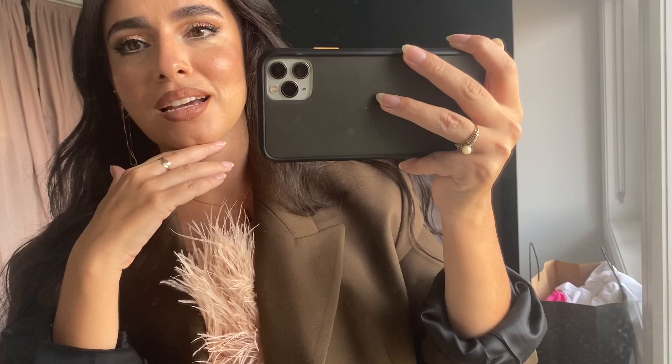For my Zara fall transition piece video, I wanted to style this top but when I tried to put it on it wouldn't close. I was so upset. But today I was like, let me give it a try, and it fit just fine. Anyway, I have a call — this is the look, bye!